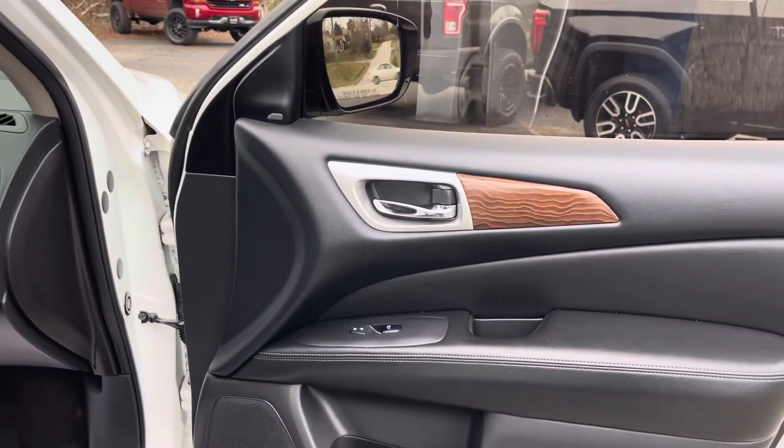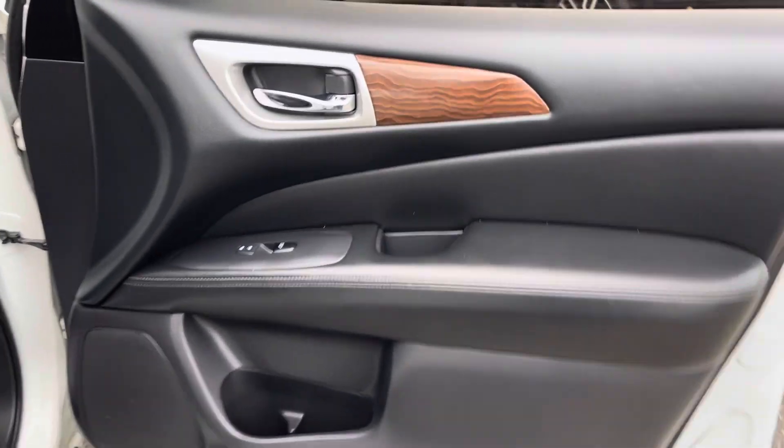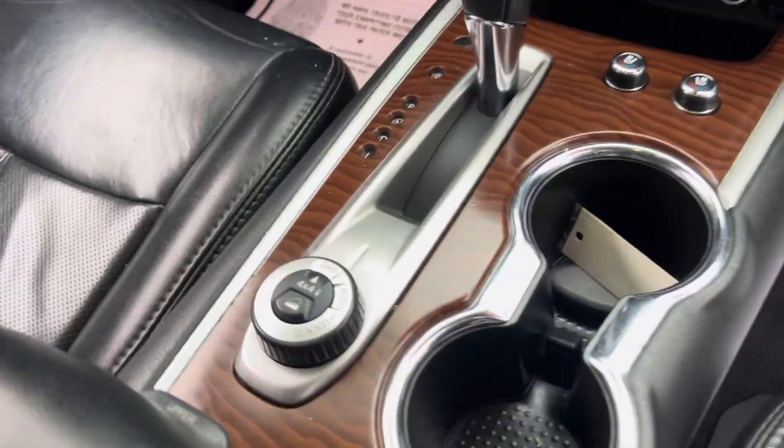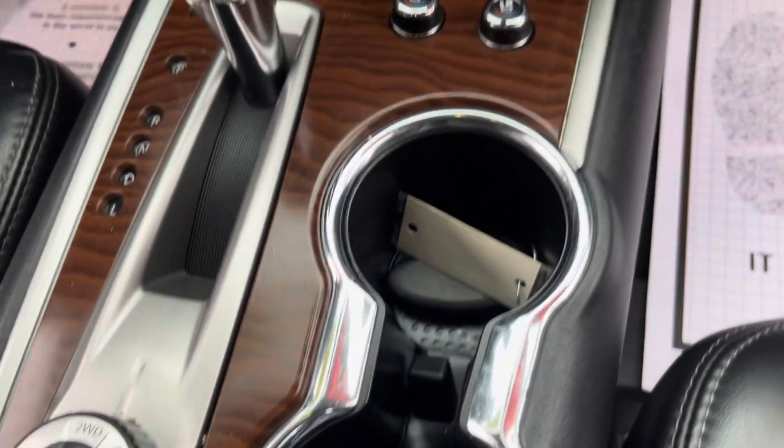It is a great vehicle — sold brand new for $47,400. Got the wood trim and black leather. Just an awesome vehicle. You got the four-wheel drive lock and the four-wheel drive turn knob style going there, guys.